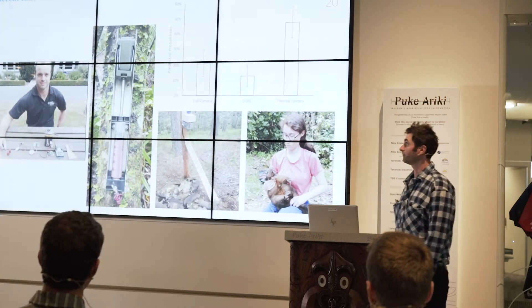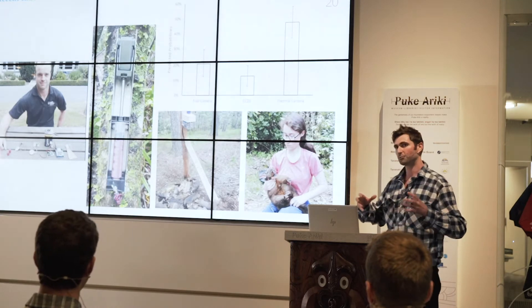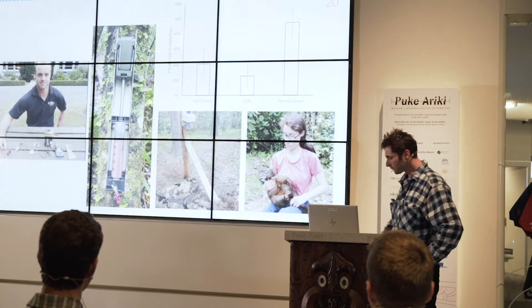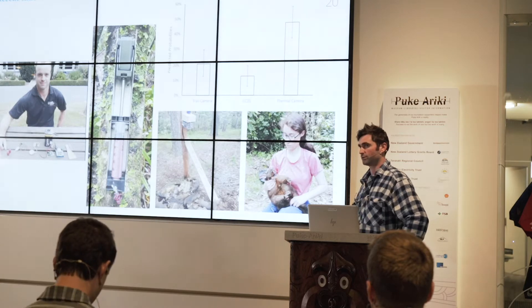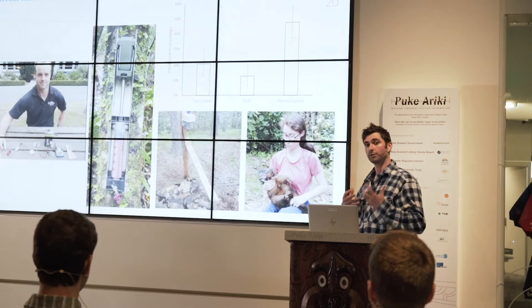I've been lucky enough to be involved with predator control for a couple of years now, and there's been some really cool advances. I just wanted to highlight a couple of them. In the far corner we've got a fellow called Dr. Matt Kidman.